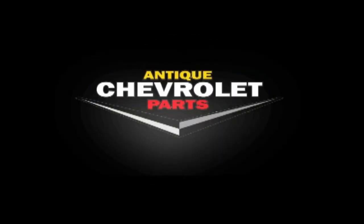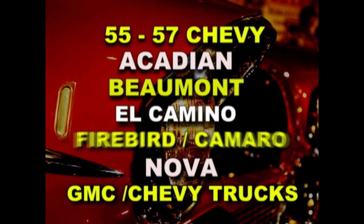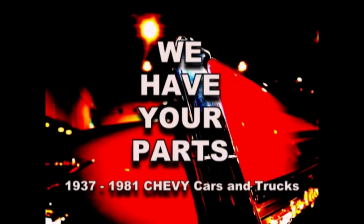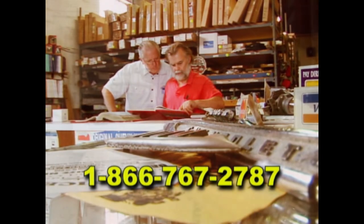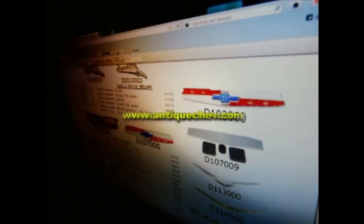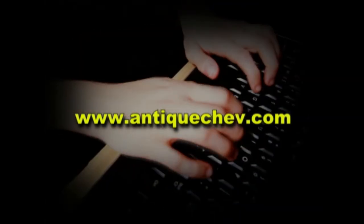Turn back the hands of time with Antique Chevrolet Parts. Since 1971, we've been sourcing parts from around the world to help you restore and maintain antique Chevys. Nose to tail fins, we have your parts. Call us toll free at 1-866-767-2787. Get help from a real person or go to antiquechev.com. Download a catalog, order online — delivered to your front door. Antique Chev, helping you turn back the hands of time.